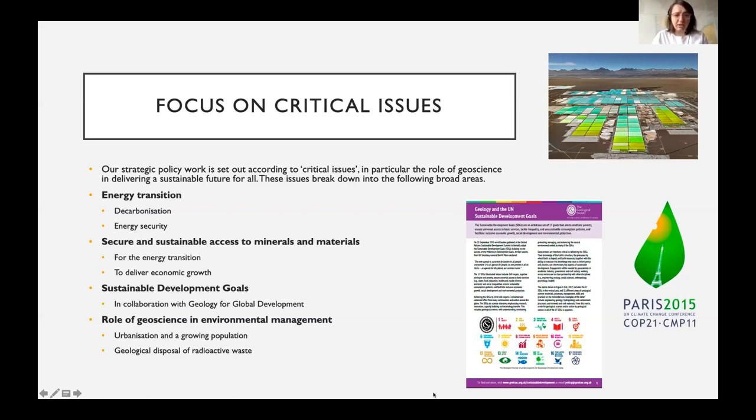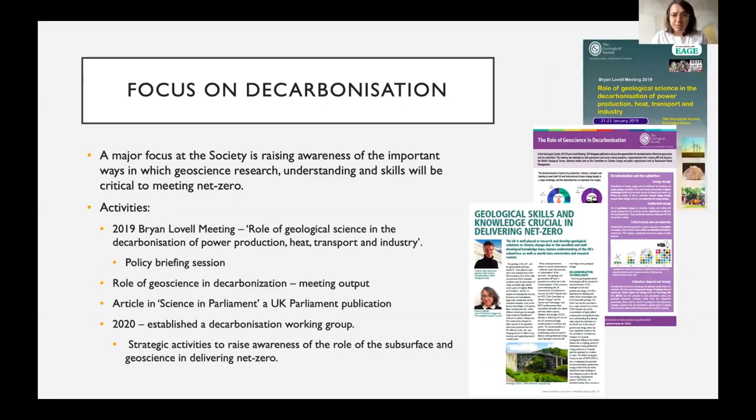Most recently we've been focusing on links between geoscience and decarbonization. This was kicked off by a major Brian Level meeting in early 2019, bringing together geoscientists from a range of backgrounds to examine the role of geoscience in the decarbonization of power, heat, transport, and industry — all key pillars in meeting net zero targets the UK adopted. After three days of technical discussions, we held a policy briefing session open to policy and decision makers in government, parliament, and third sector organizations dealing with climate policy.